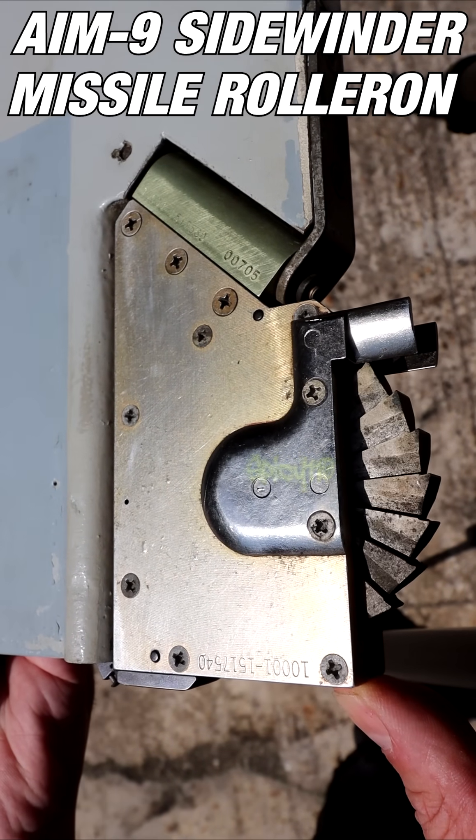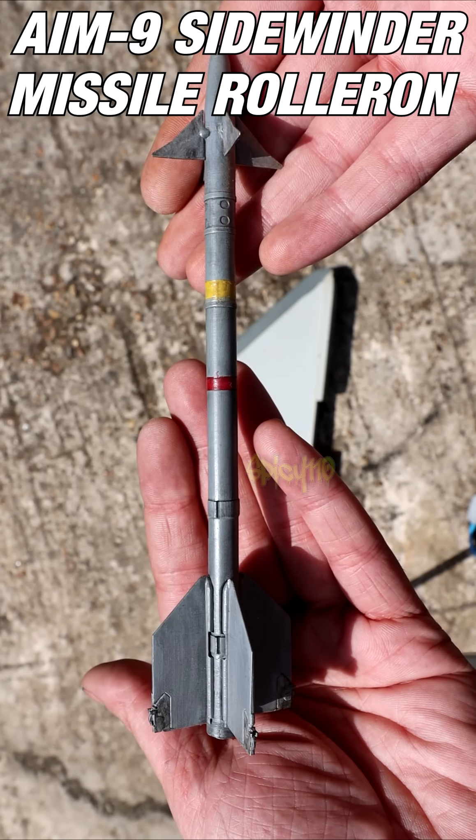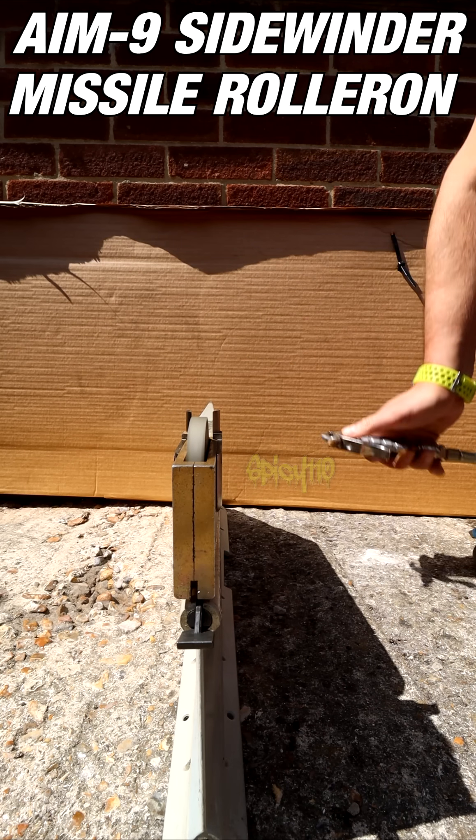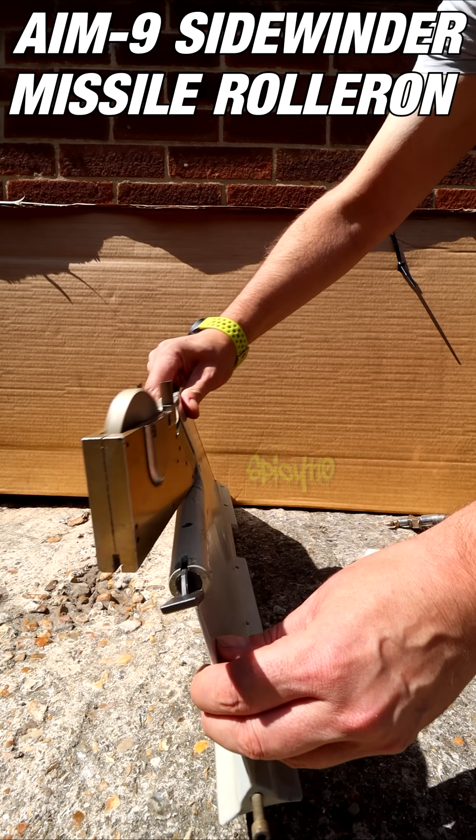This is the roller-on on an AIM-9 Sidewinder missile. Each of the four fins on the rear of the missile has a roller-on. After the missile is fired, thin wires break, allowing these wheels to be spun by the airflow.